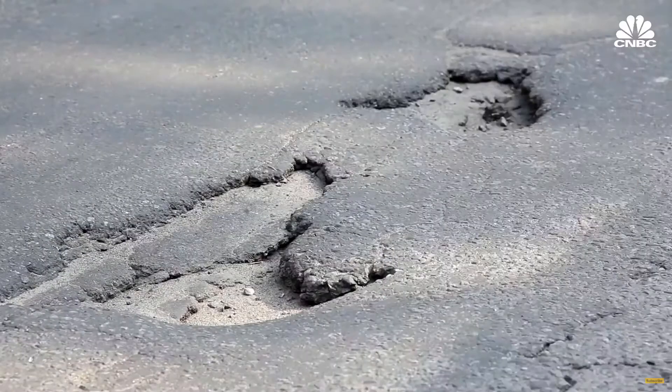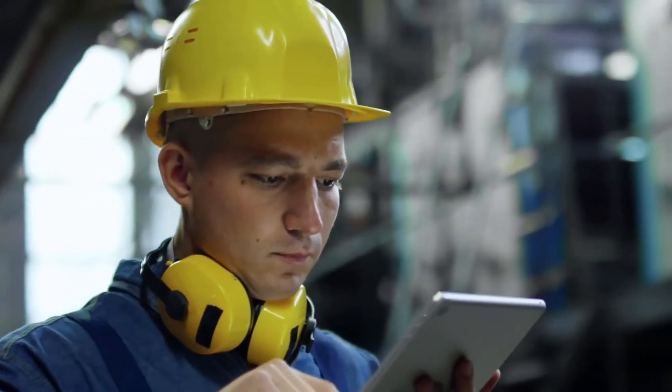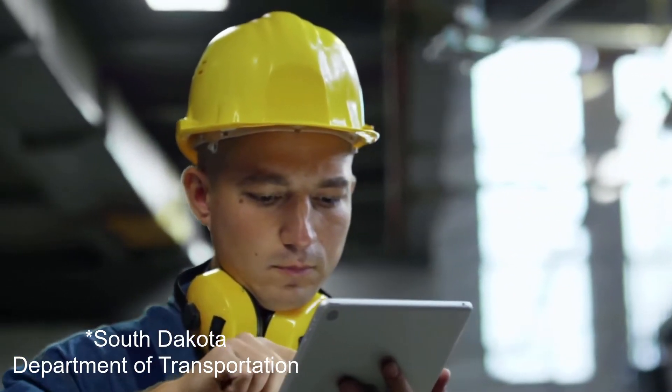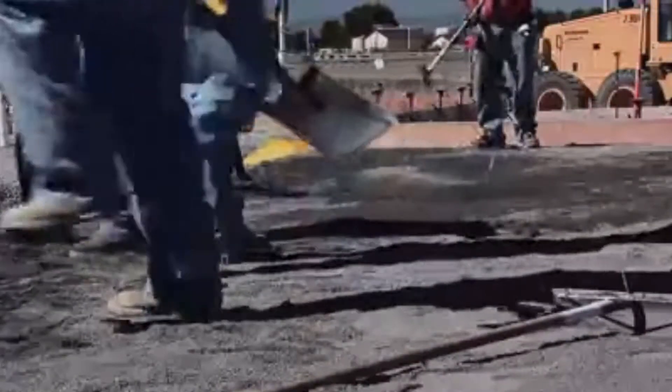However, the time required to document every instance of road damage by human inspection is nearly insurmountable. For instance, our friend Max worked for the South Dakota Department of Labor documenting road conditions and their deterioration. Here he is detailing the nature of that work.